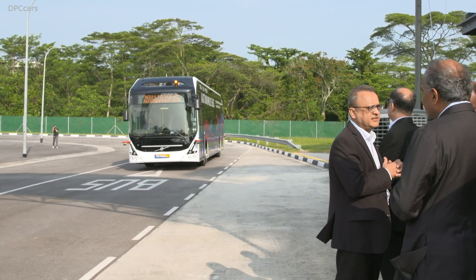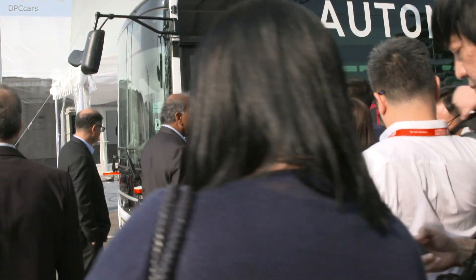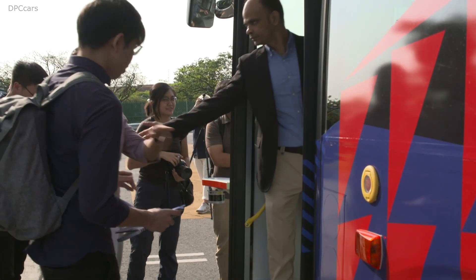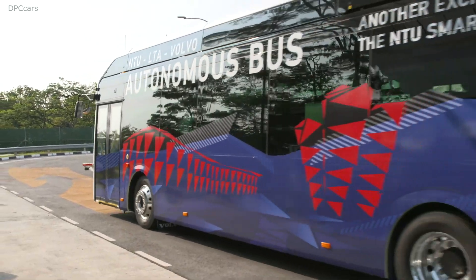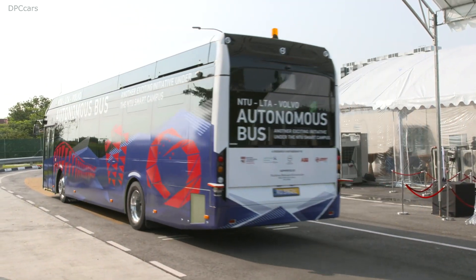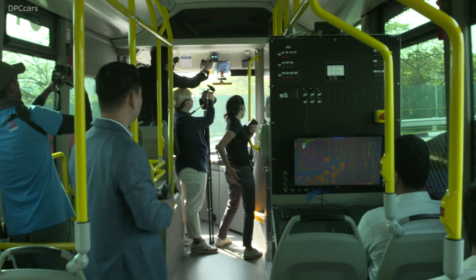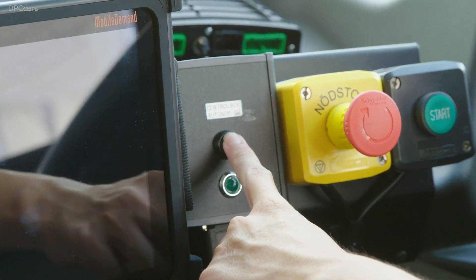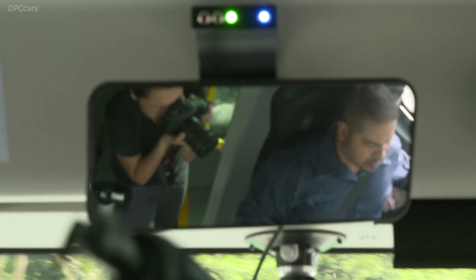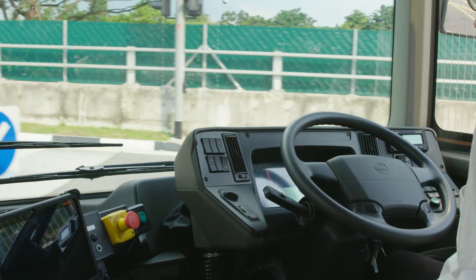Today we are extremely pleased to unveil a fully electric autonomous bus — a full-size bus that's 12 meters long. Using Volvo's 12-meter electric bus, NTU researchers have developed cutting-edge technologies which enable it to operate autonomously. The bus is equipped with numerous sensors, such as light detection and ranging sensors, otherwise known as LIDARs, and a special GPS system that uses multiple data sources to give pinpoint location accuracy.